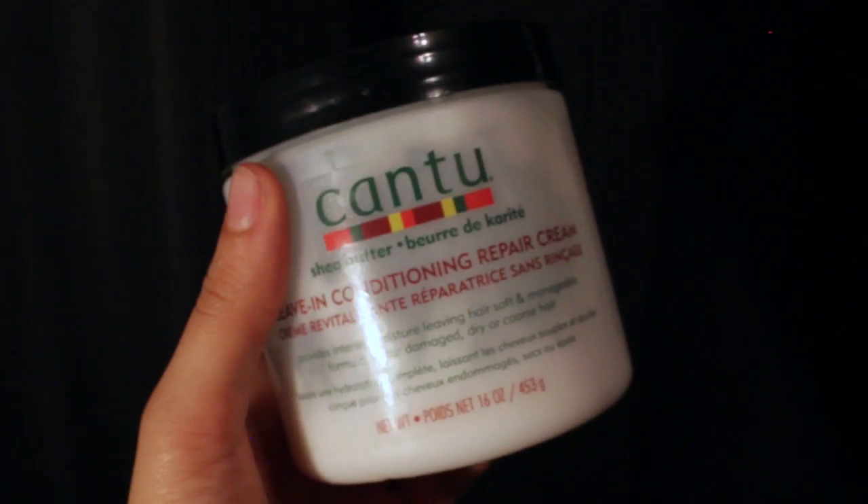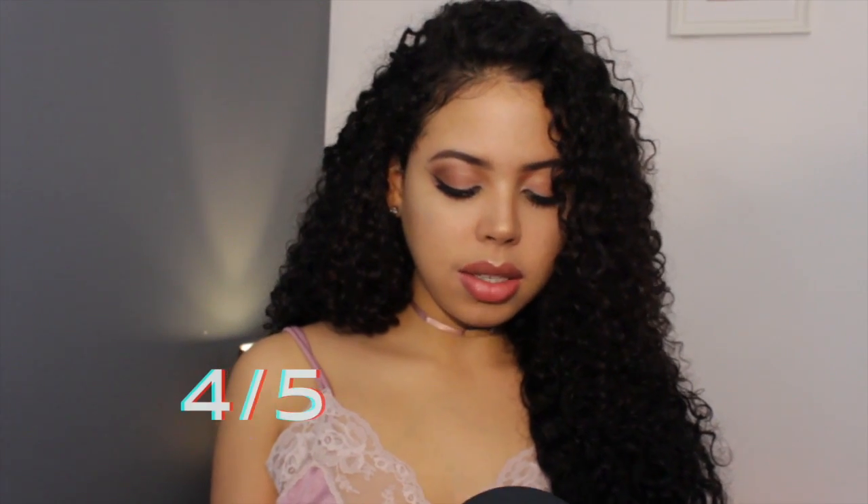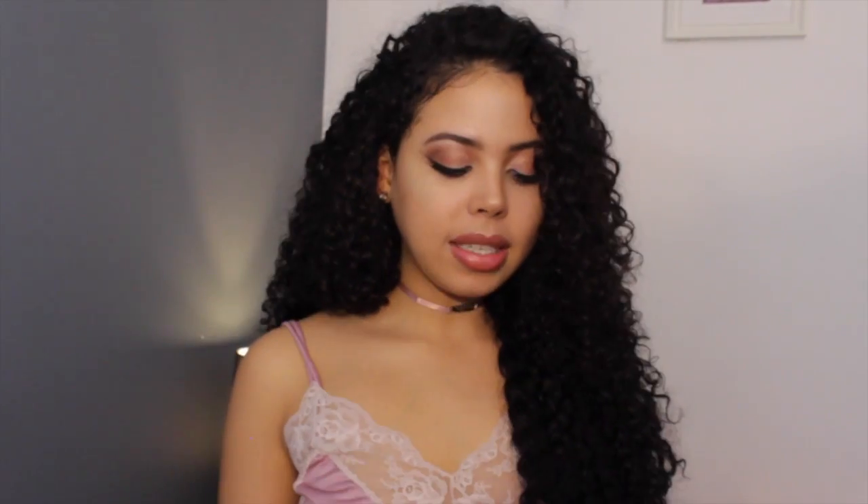Everybody knows Cantu, right? This is the leave-in conditioning repair cream. I was using this when I lightened my hair because I needed so much product — I could just scoop it and run it all through my wet hair. If you like heavy product, I'd definitely recommend this. It does what it claims to do — it repaired my dry hair. Four out of five, because I'm only rating something five out of five if it can do what I need on its own. This is great for hydration, but for styling and curl definition, I'd need something else alongside it.